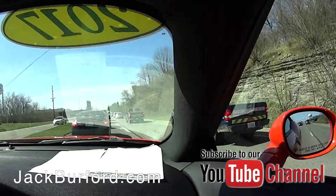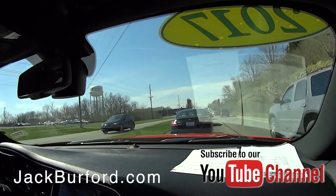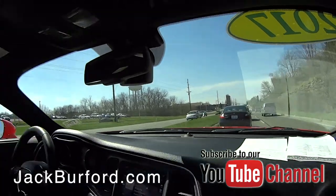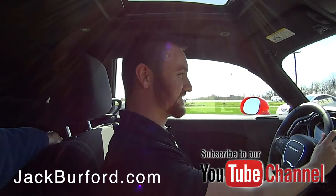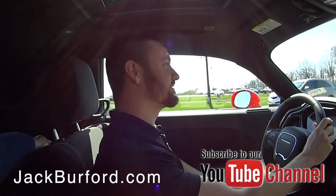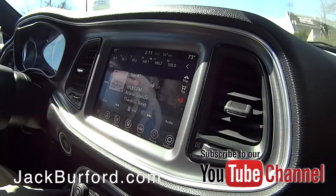We've got some traffic up here. This is late in the afternoon on a Tuesday since it's Test Drive Tuesday. Everybody knows it's Test Drive Tuesday, and it's such a gorgeous day — they're looking for the Challenger.